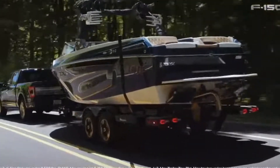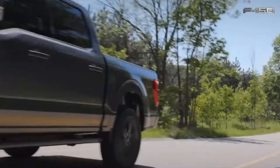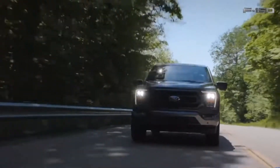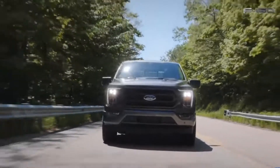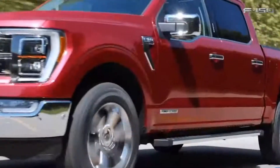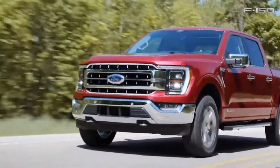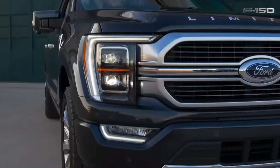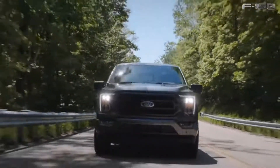Moving on with the front end, Ford has added an active air dam to the truck, which will automatically lower and raise when reaching certain speeds. But this feature will not be standard — it'll only be available on a few different models. Ford also gave us two different LED options for the headlights: one being a projector style and the other being an LED reflector style.